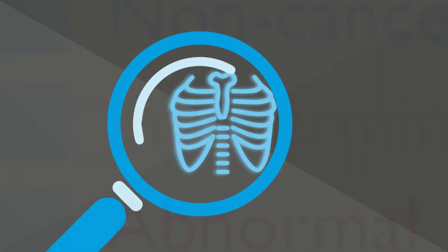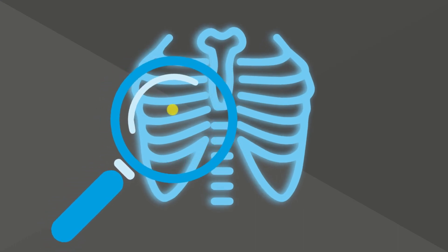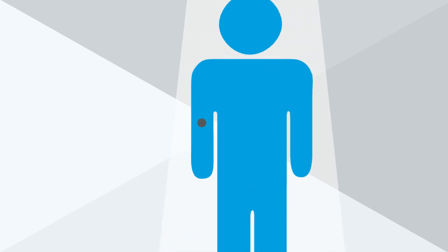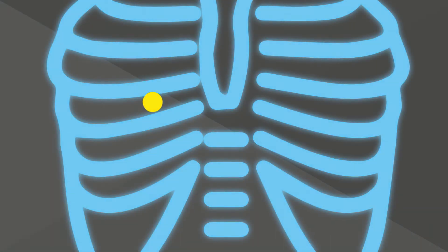An indeterminate result usually means that the scan has detected a small area of shadowing, often called a nodule. A nodule is a bit like a mole on the lung. As with moles, most are harmless, but for around 1 in 10 people, the nodule may grow, and this could be a sign of an early lung cancer.